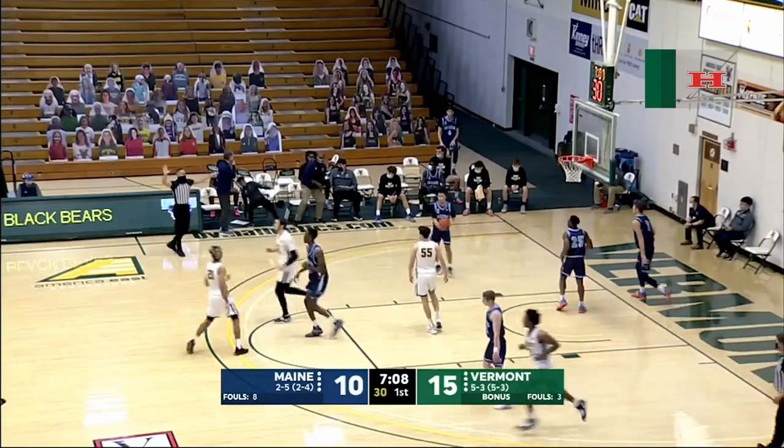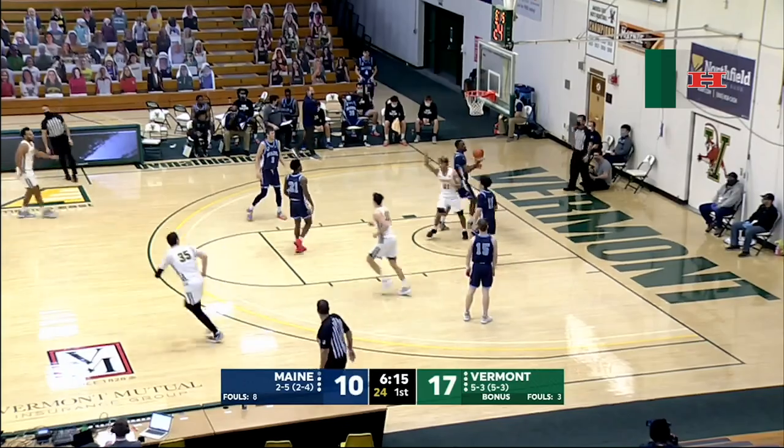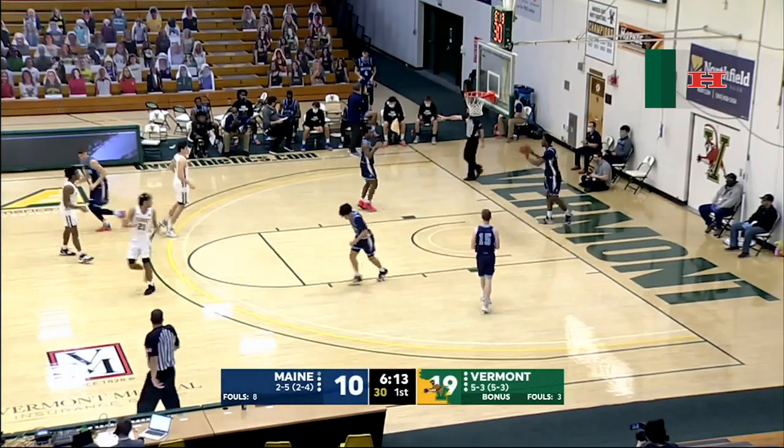Oh, beautiful Euro step right there. Great read by Ryan Davis, great anticipation. Nice pass down low for Mozilla, who lays it up and in.